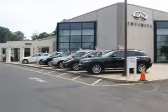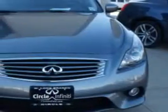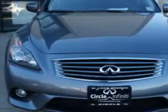Thank you for visiting Circle Infinity, where customer service means making your car buying experience as easy and enjoyable as possible. Imagine driving this Graphite Shadow 2013 Infiniti G37 2-Door Coupe, equipped with a 6-cylinder engine and a 6-speed manual transmission. Enjoy this great car with features like: